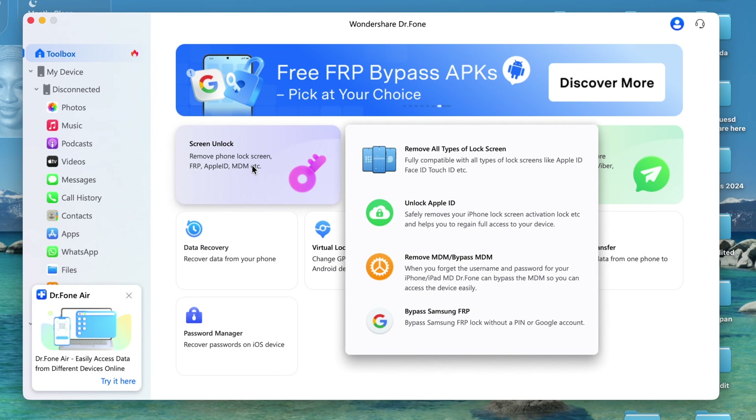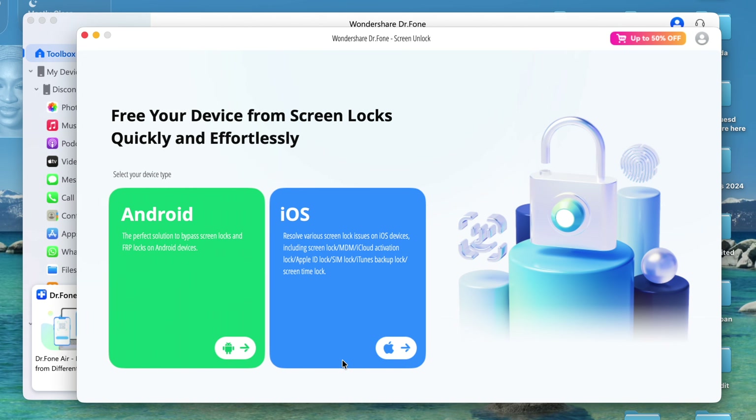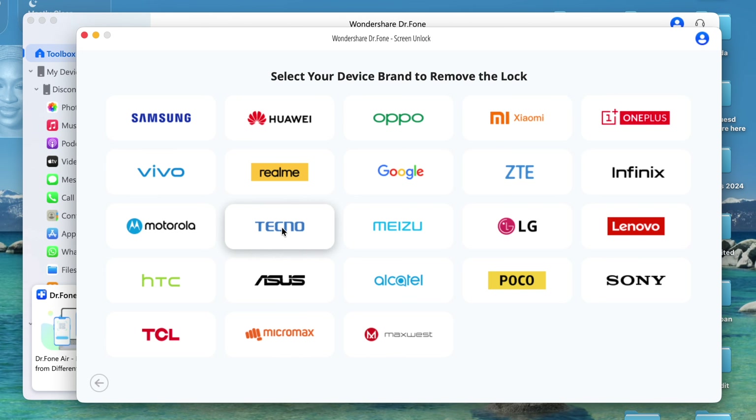Click on 'Screen Unlock' and wait for it to open the screen unlock interface. Now select Android or iPhone depending on your phone type. Since we are trying to unlock an Android phone here, we'll go ahead and select Android. Now select 'Unlock Android Screen,' then select your phone brand and wait for the next option.